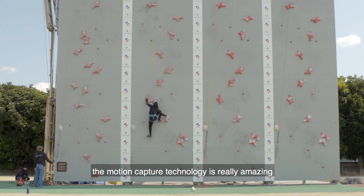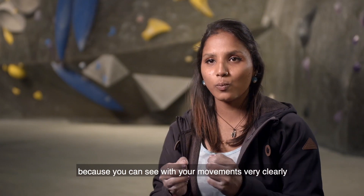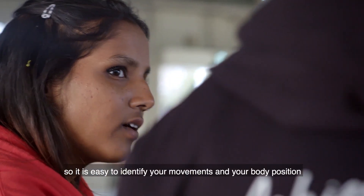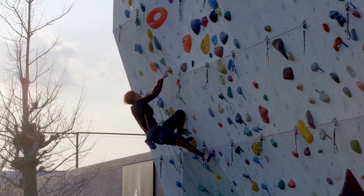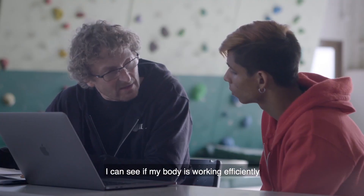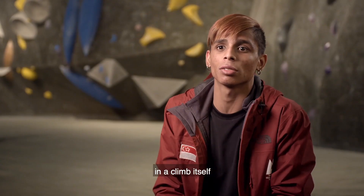The motion capture technology is really amazing because you can see your movements very clearly, so it is easy to identify your movements and your body position. I feel like I have got more insight now — I can see if my body is working efficiently in a climb itself.